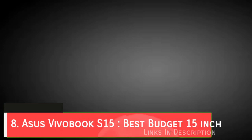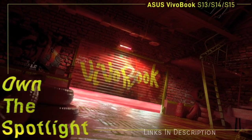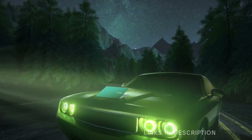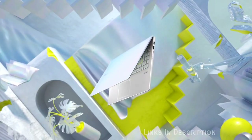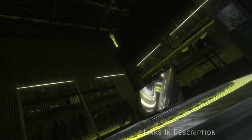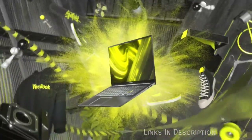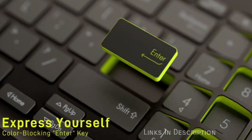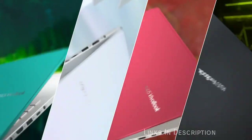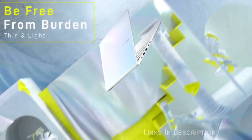ASUS VivoBook S15 — the best budget 15-inch laptop. The ASUS VivoBook S15 is one of the best budget laptops you can buy in 2020 because it combines a thin and light design with great performance at an excellent price. If you're looking for a mid-range laptop that doesn't cost too much but still performs brilliantly, this is the best laptop for you. Thanks to its powerful Intel processor, 8GB of RAM, and fast SSD storage, this laptop can handle almost any task with ease, though gaming is out of the question.